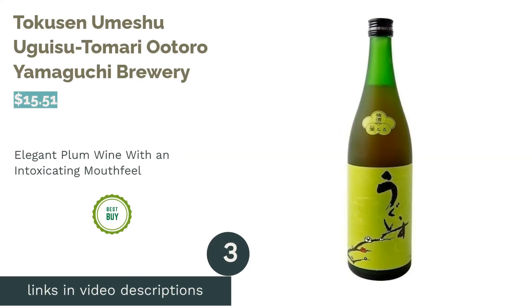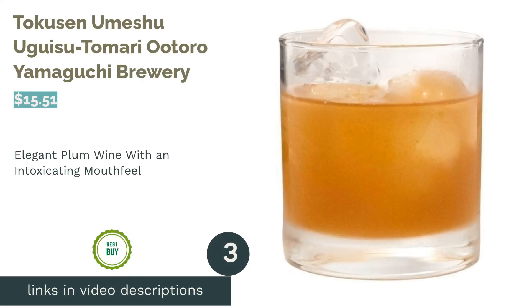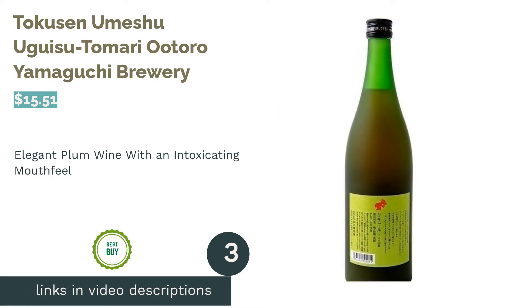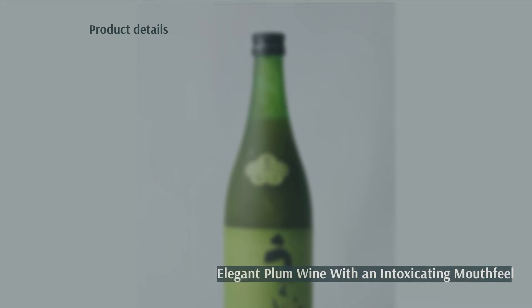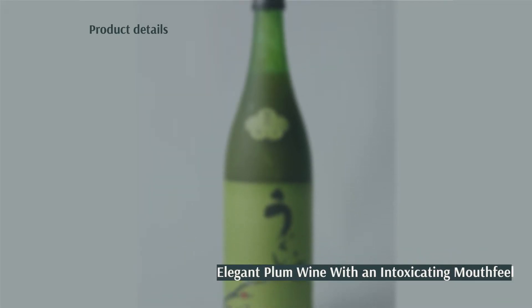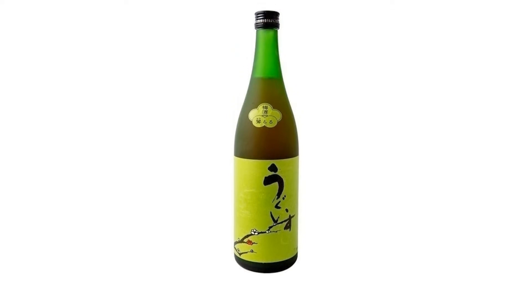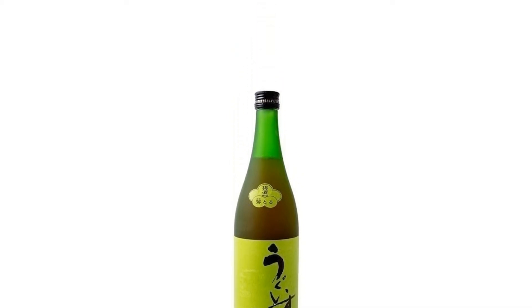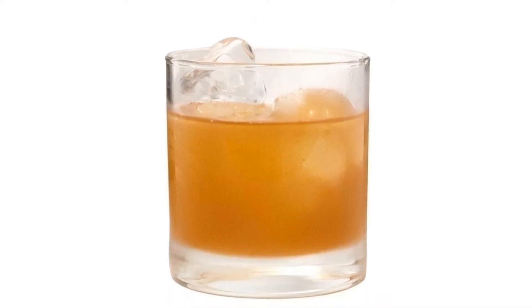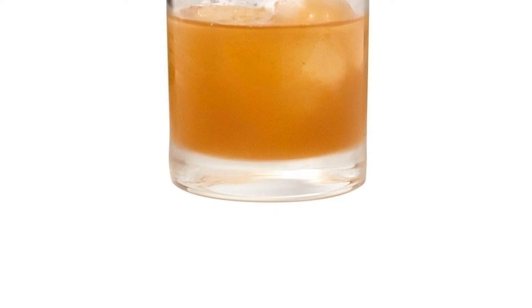The next product in our list is Tokusun Umeshu Uguisu Tamari by Yamaguchi Brewery. The Uguisu Tamari has an almost syrup-like mouthfeel and rich taste. This umeshu was awarded first place in the Tenjin Tenmangu Umeshu Tournament in 2011, and the manufacturer, Yamaguchi Brewery, has been in business for over 180 years — so suffice to say, they know what they're doing.